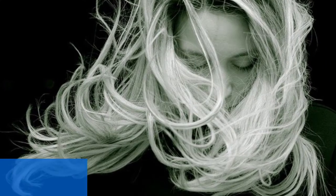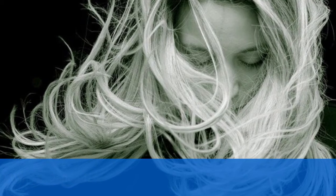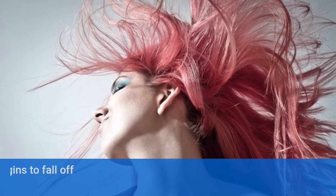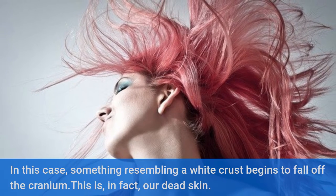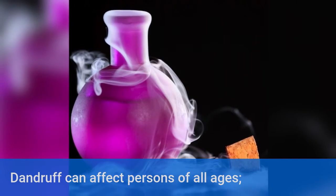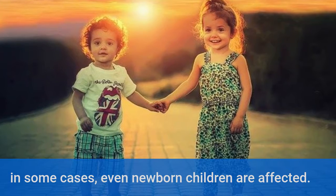How to get rid of dandruff. What is dandruff? Dandruff is a rather common scalp condition. Something resembling a white crust begins to fall off the cranium — this is, in fact, our dead skin. Dandruff can affect persons of all ages; in some cases, even newborn children are affected.